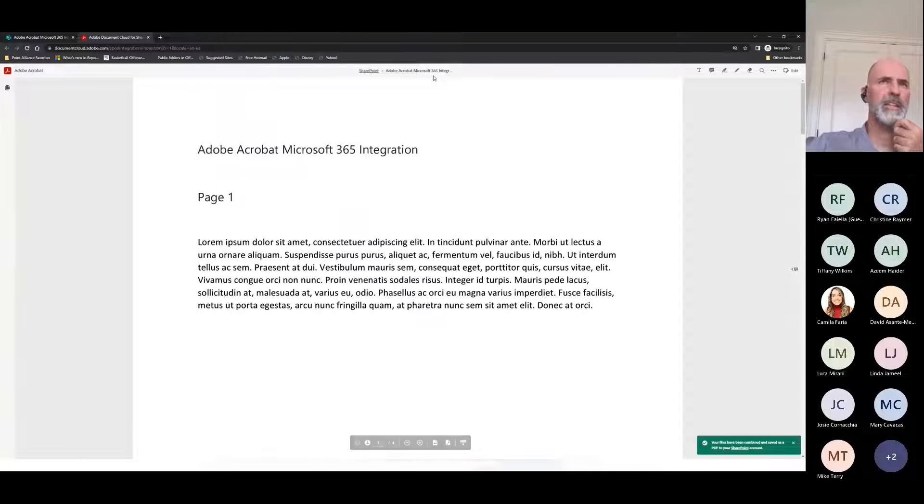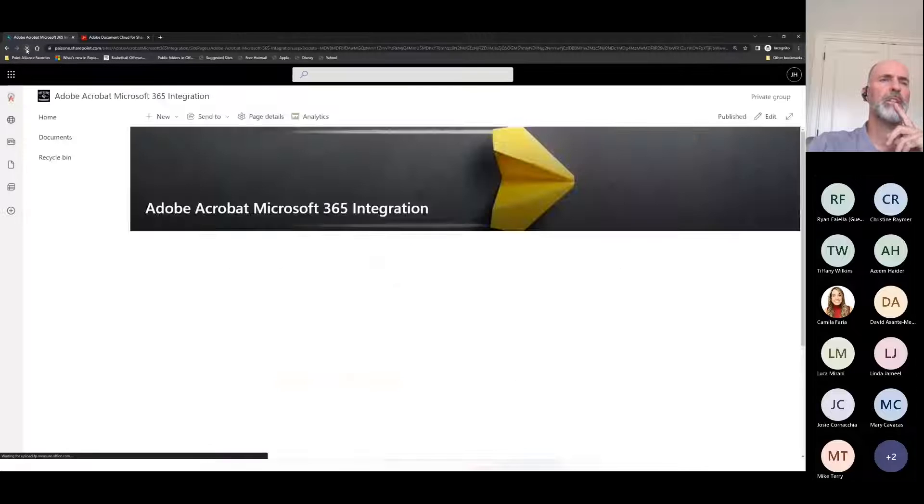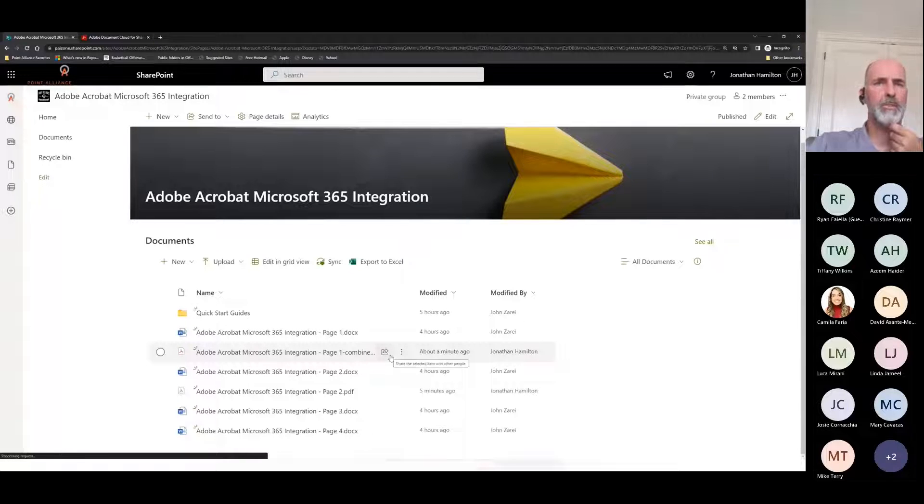For those with a keen eye, you would have seen in the top middle bar that it was saving into SharePoint. In the bottom right, a green pop-up is indicating the same. If I go back to SharePoint and refresh, I now have another file created about a minute ago by Jonathan Hamilton — my combined four-page PDF document.